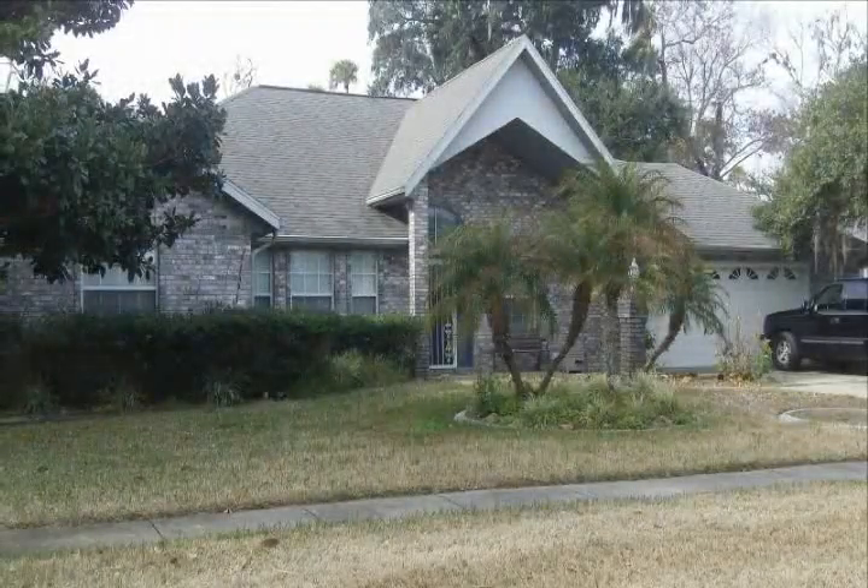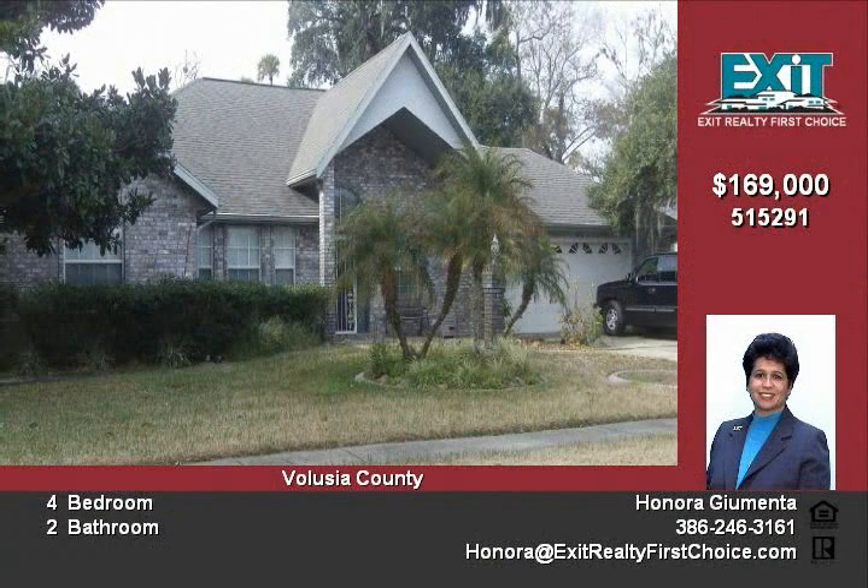This property is being offered for sale by Exit Realty First Choice for $169,000. Short sale lender approval is required.